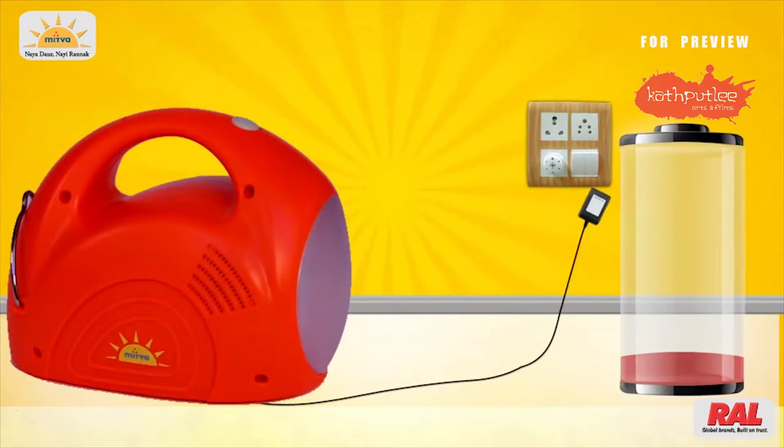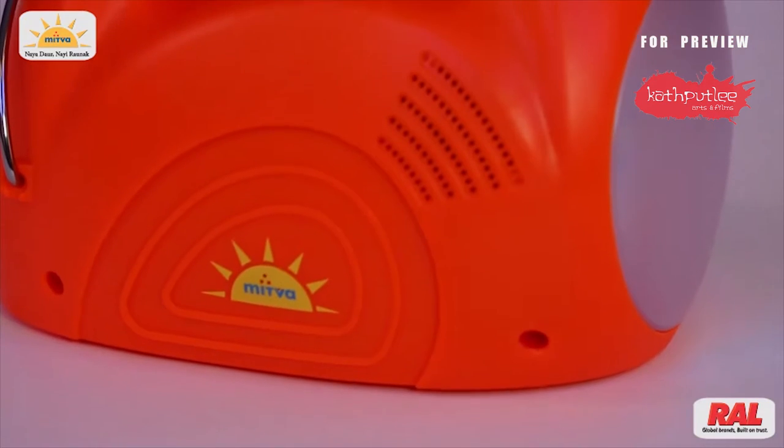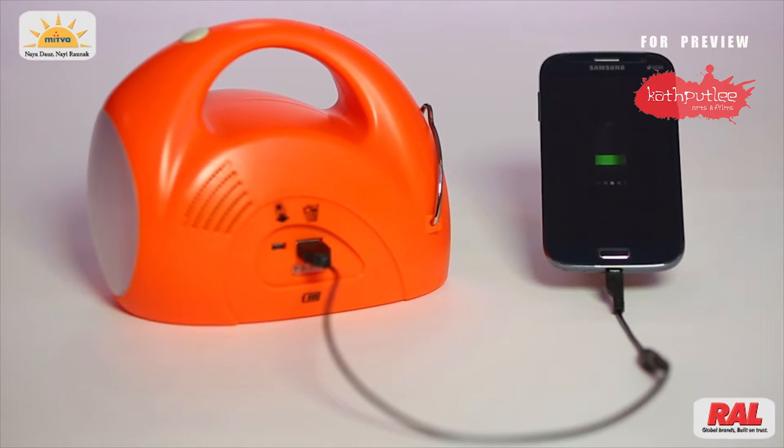This solar light can also be charged with electricity, and it has an on/off switch. You can also charge your mobile phone by connecting it through the device via USB cable.